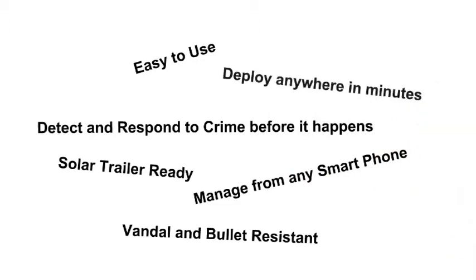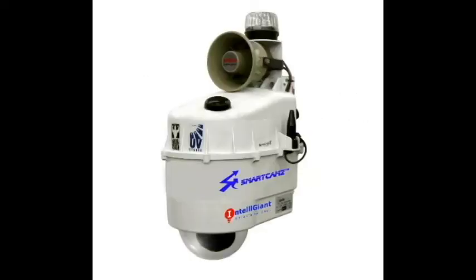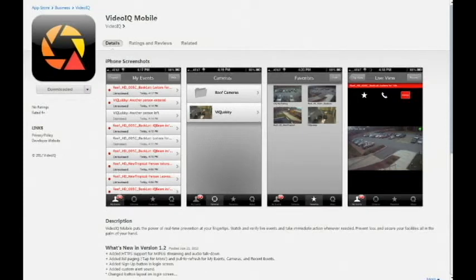Deploy anywhere in minutes. This is our SmartCams unit. We have a pan-tilt-zoom, high-definition camera inside a vandal-resistant, IP66-rated, sealed, temperature-controlled enclosure with video analytics smart camera technology inside. Of course, a smartphone app is available for management.